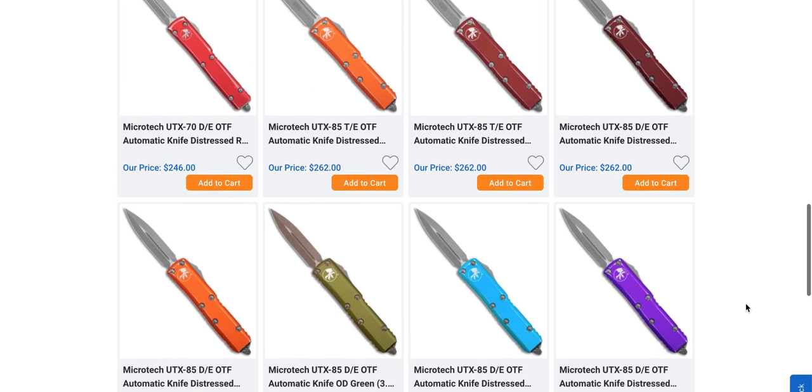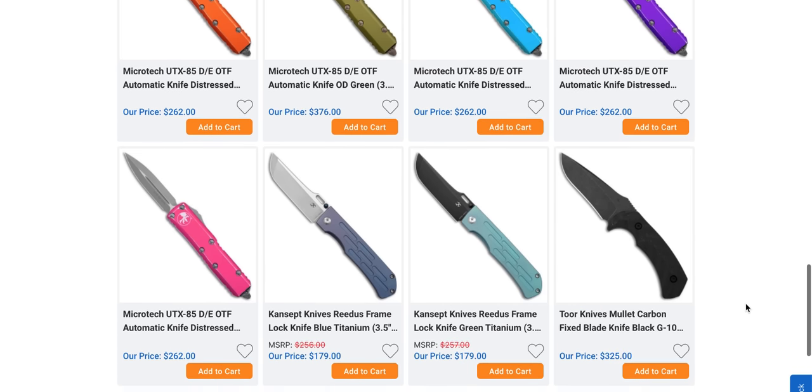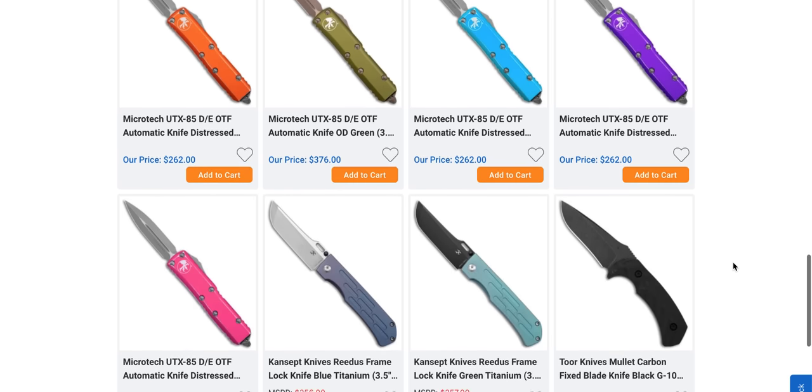Microtechs have been plentiful for a while now, but is it just me or are there just Microtechs everywhere? They are everywhere — all over the place. If I find a weird cool one I usually point it out, but in general it's just a blur of color and points.